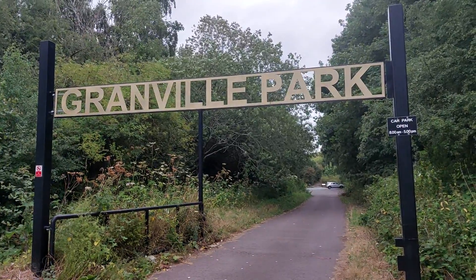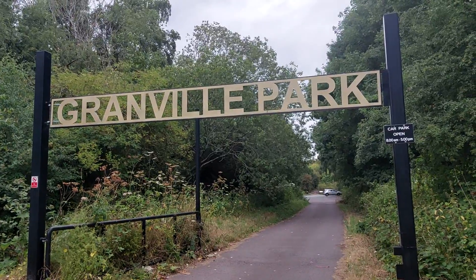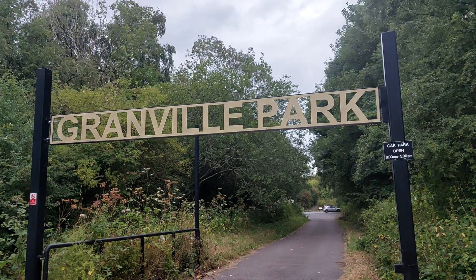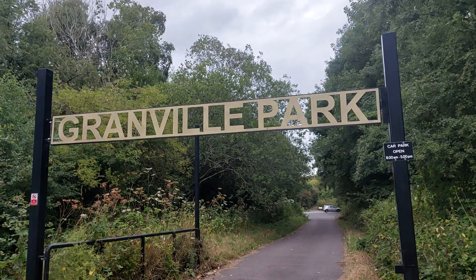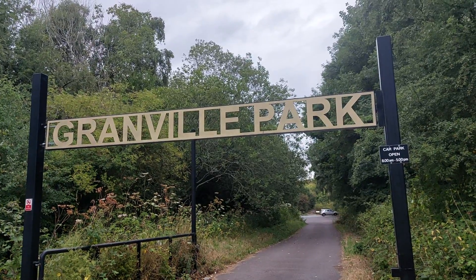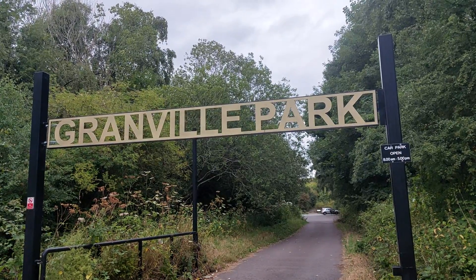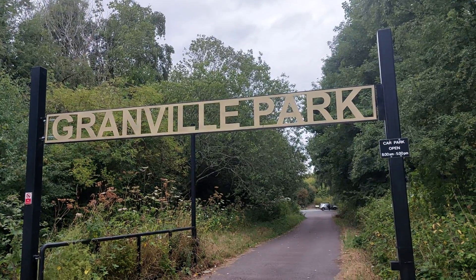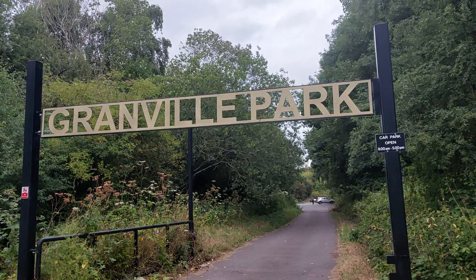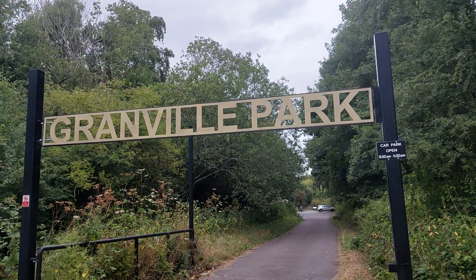What I want to do in this video is look at some local information and local history of Granville Park. I'm not going to explore Granville Park today — that's definitely going to be the subject of a different video in the next few weeks. So I'm going to come back here at some point and properly explore Granville Park. In the meantime, I just want to focus on some local information about the place.